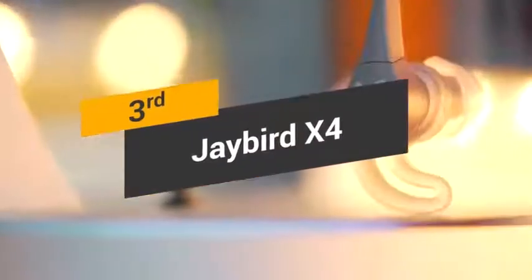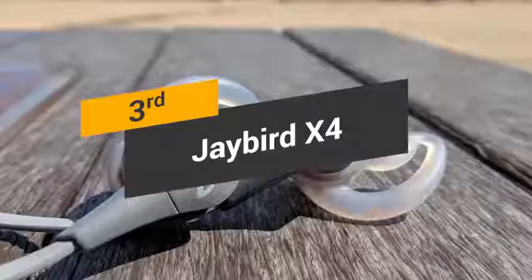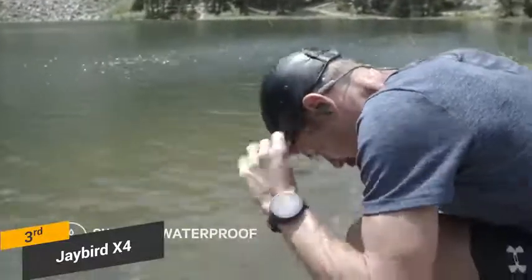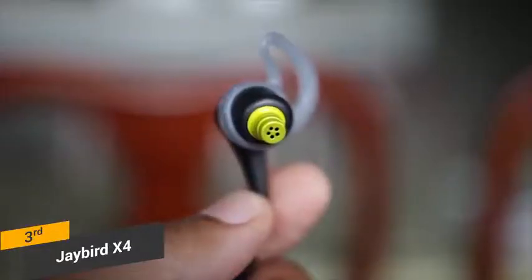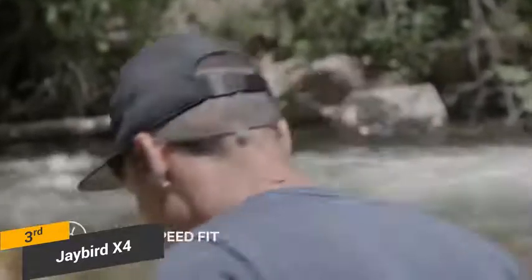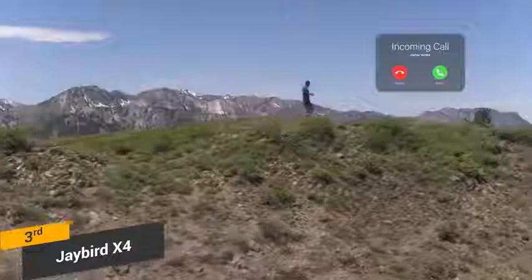Coming in third place, we have the Jaybird X4. The entire Jaybird X series has earned quite an amazing reputation over the last few years. The X4 earphones add a number of new features that set them apart from their predecessors. These headphones have a waterproof design and interchangeable ear tips that make them more versatile than ever before. They are available in a number of colors, including black, glacier white, and jade. There is also a built-in cinch clip that you can use to tighten these headphones up when you go for a run.